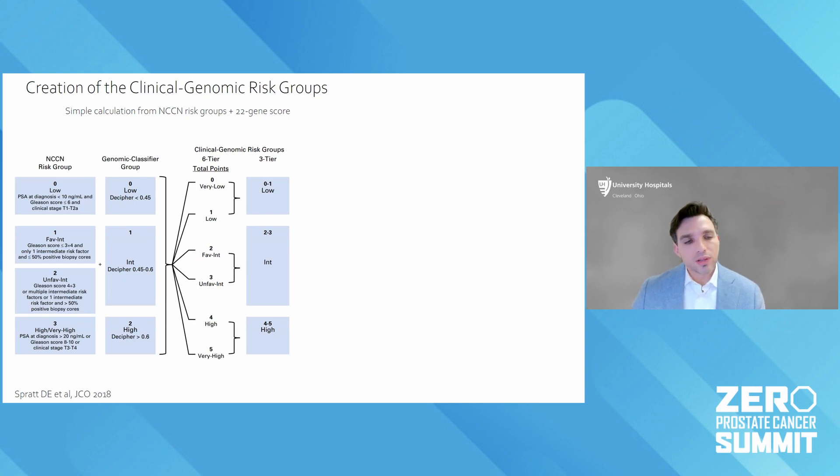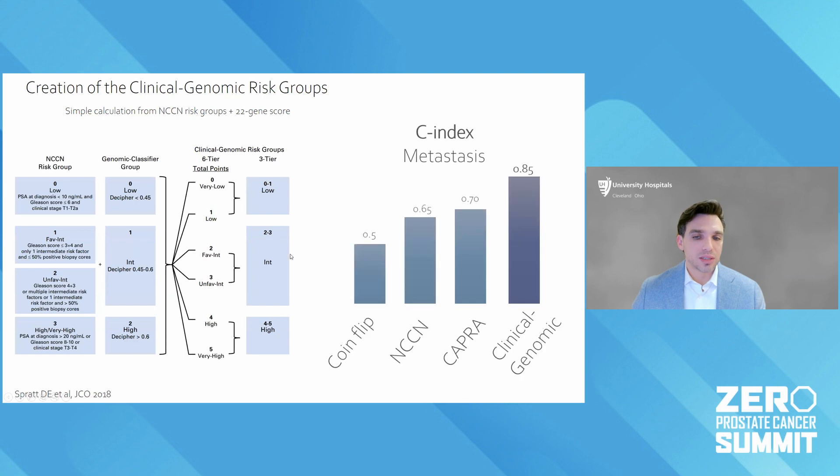Because of that, we've developed something called the clinical genomic risk groups, where you combine NCCN — the basis of our national US treatment guidelines — with the Decipher risk group from the test report to create a new risk grouping system. What's fascinating and truly transformative is that you go from that coin flip, add your clinical variables, and then the clinical genomic model gets you to about 85% accuracy — not 100%, but much better than we ever were before.